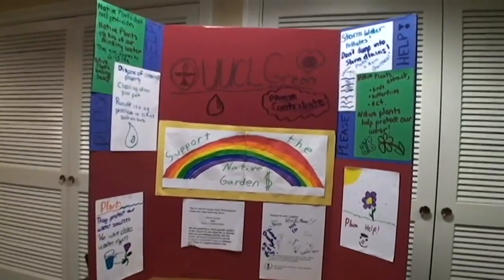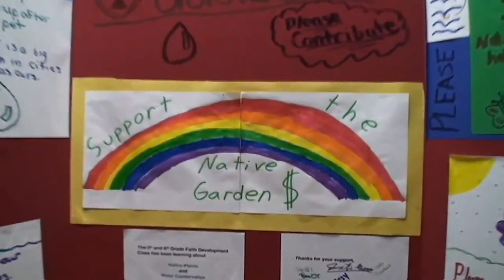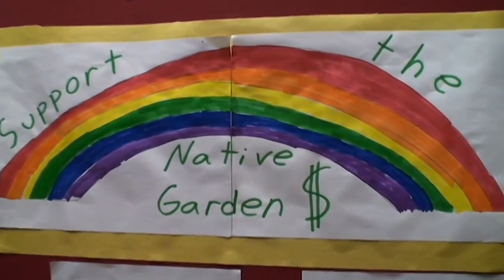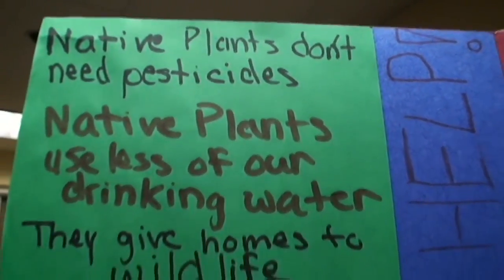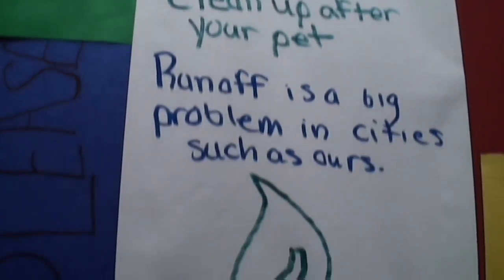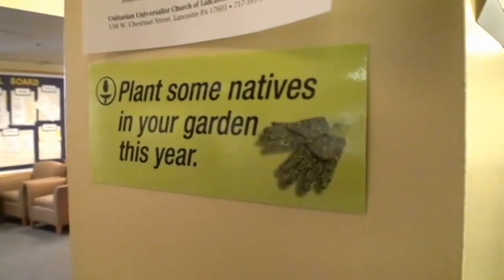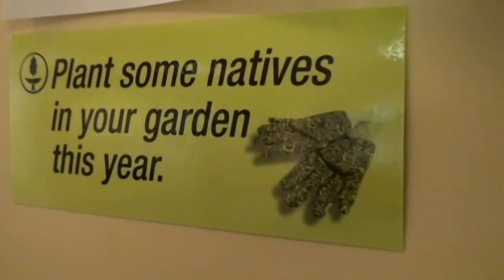Coming up on the next two Sundays, we'll be featuring two of our projects that are really getting going. Next Sunday on the 19th, we're featuring our Native Garden Project, which is being led by our 5th and 6th grade faith development class. They've been raising money for it and plan to put native plants in place of the traditional landscaping outside the front of the church. We hope this will be an educational resource for the community to teach people about how beautiful native plants are and how they can use them in their own homes.